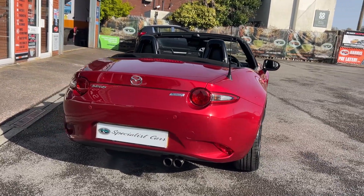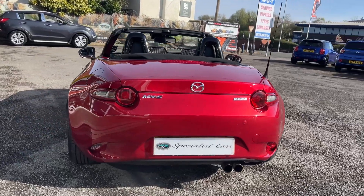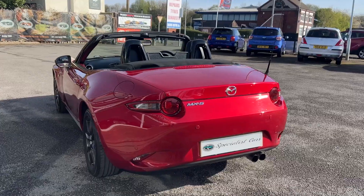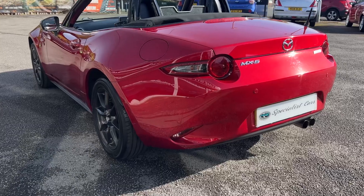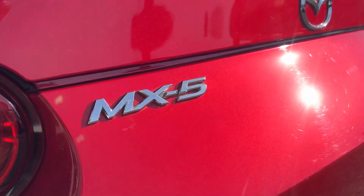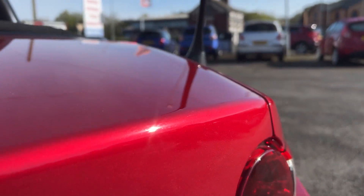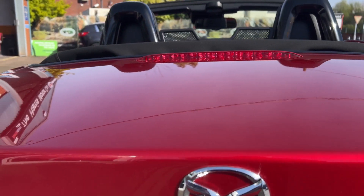Registered in October 2015 on a 65 plate, this is the 1.5 Sport Navigation model. It's got rear parking sensors. Just look at that color — isn't it beautiful, shimmering away with the sunlight on it.